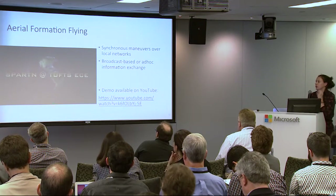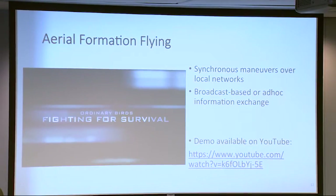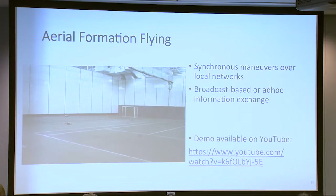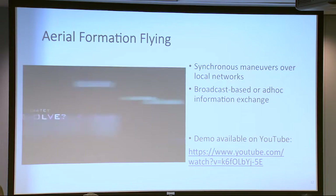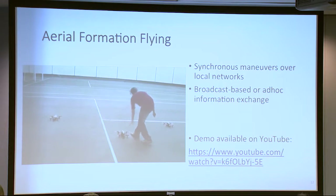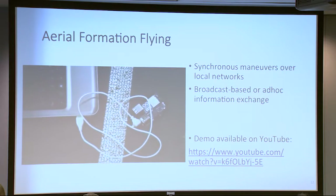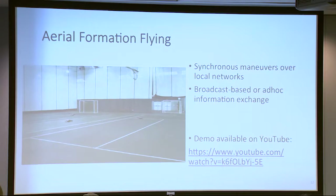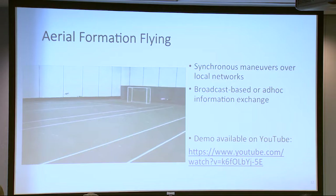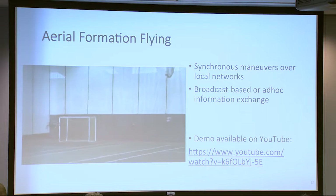He is also looking at aerial flying formation and synchronous maneuvers over networks. They have a bunch of quadcopters here, and in a moment they should get up and start dancing together. They can control them over Wi-Fi or via ad hoc information exchange between the robots themselves. We actually tried to do this with a robotics class last year — we had a Lego controller controlling quadcopters — but Usman Khan did a much better job than we did.